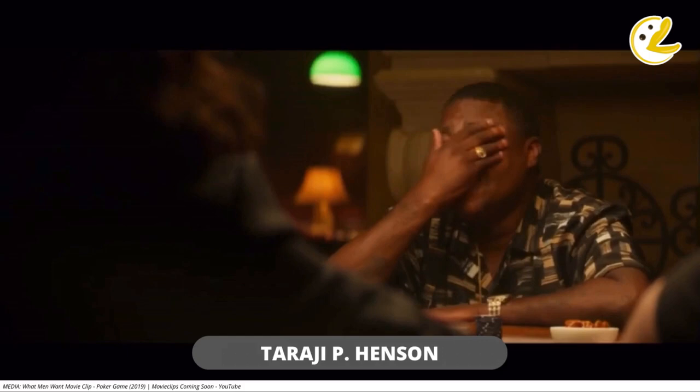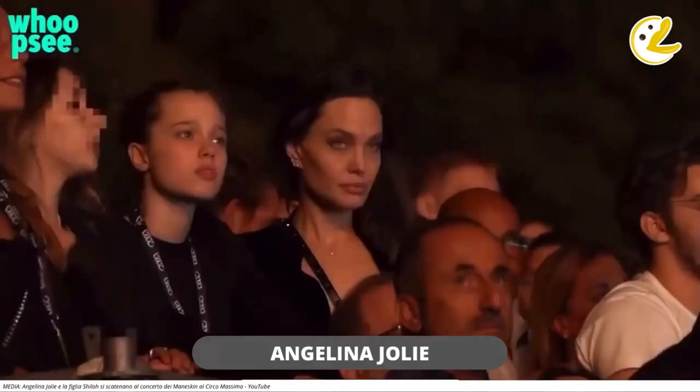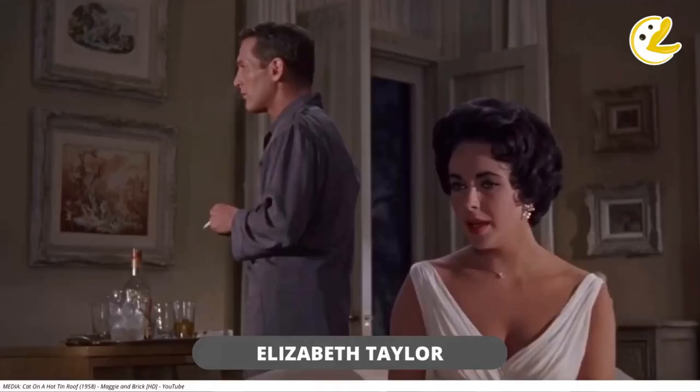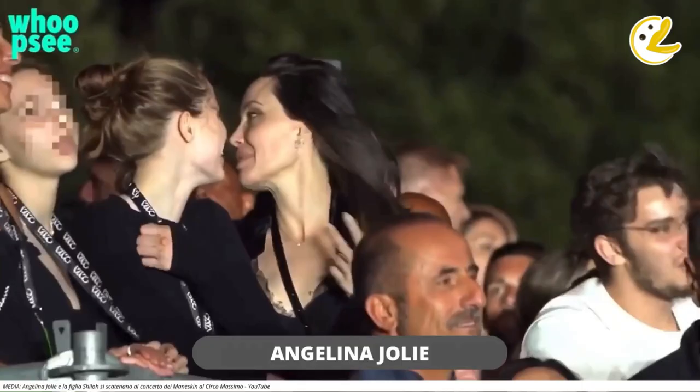Another famous celebrity sporting the same type of necklace is Taraji P. Henson, and she was wearing it in the movie called What Men Want. She was seen wearing the necklace throughout the movie with every outfit she put on and still looked good and well put together. Also spotted wearing the necklace is Angelina Jolie while she was in Rome, Italy, watching a Maneskin concert together with her daughter Shiloh. And of course included in this list is Elsa Peretti herself, who is the genius behind the Diamonds by the Yard design under Tiffany and Company. These celebrities interestingly wore their diamond solitaire necklaces in a length close to their necks, which is the most elegant and versatile length.